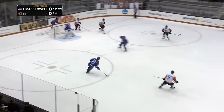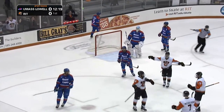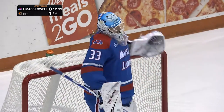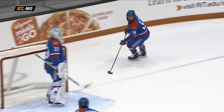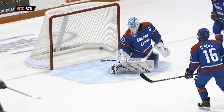UMass Lowell takes it behind the net, Calvary trying to force the issue, and the backhander's a goal! Will Calvery forcing the puck near and pass, and the backhander in front by Sean Cameron — his eighth of the season and the Tigers take the 1-0 lead. That's what it's gonna take: you gotta create turnovers and be in the right place at the right time. UMass Lowell getting sloppy with the puck, Calvary forces the turnover and then the quick backhand by Cameron.